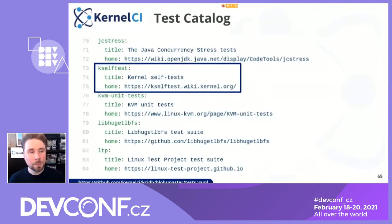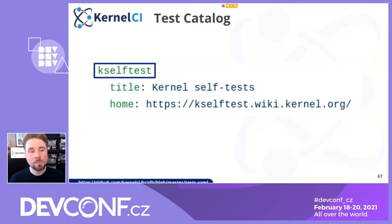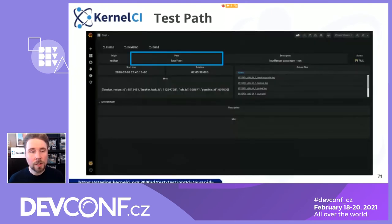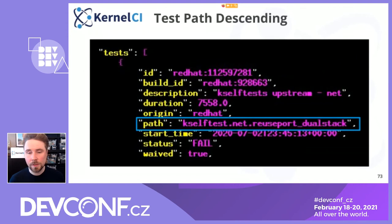We also maintain a proof-of-concept test catalog. Here's an example of a test entry. We just ask you to define a name for this test that we can all use so that we can correlate the results. We define the description and the homepage so we can make sure we're talking about the same test. In JSON, this name is used in the tests like this, and it's visible in the dashboard. You don't have to limit yourself to just the name of the test suite — you can specify specific tests and report them all separately, like ARM does for LTP results, going all the way to all the details about LTP test runs.